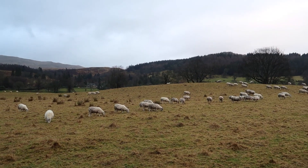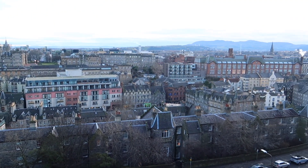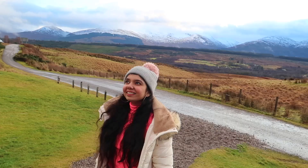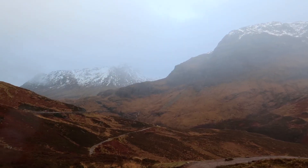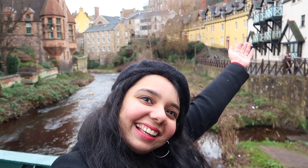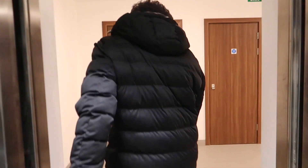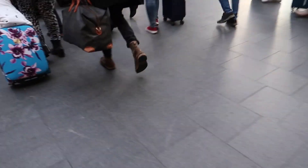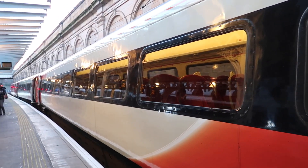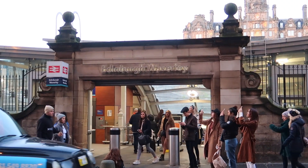It's so pretty. It's so beautiful. It's so pretty. It's so Christmassy here.